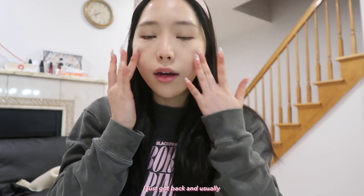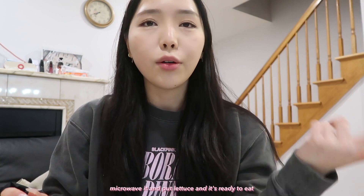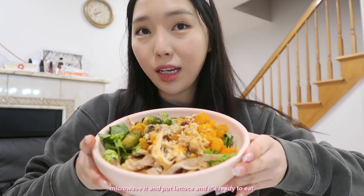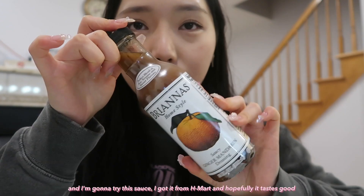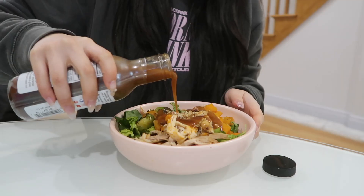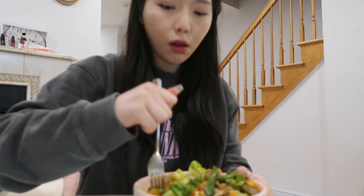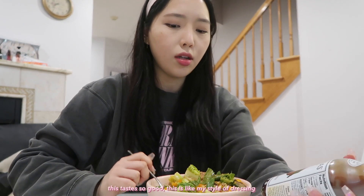I'm so hungry. I just got back and I usually pre-make salad so I can just microwave it, then put the lettuce on and it's ready to eat. I'm gonna try this sauce I got from H Mart — hopefully it tastes good. This tastes so good, it's like my style of dressing!